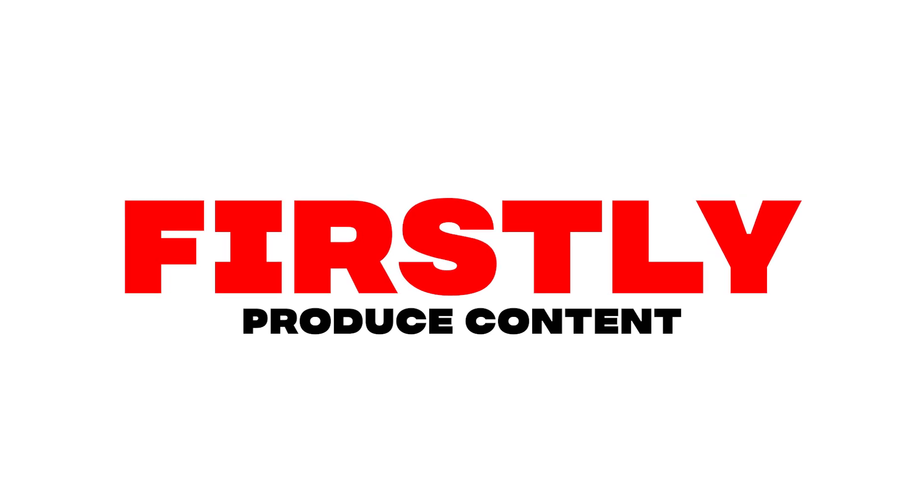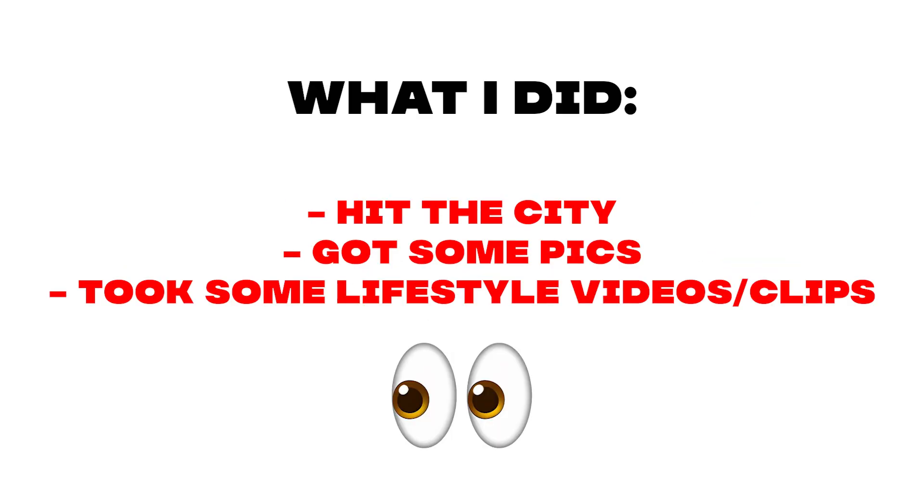Firstly, in order to hype up this restock, I focused on producing content. I went downtown in my city with some friends and shot some lifestyle pics and fun clips in the city announcing the restock. Here was the final product of that.